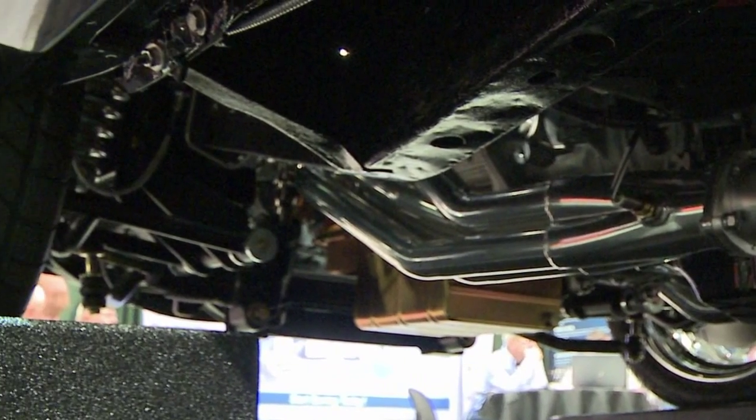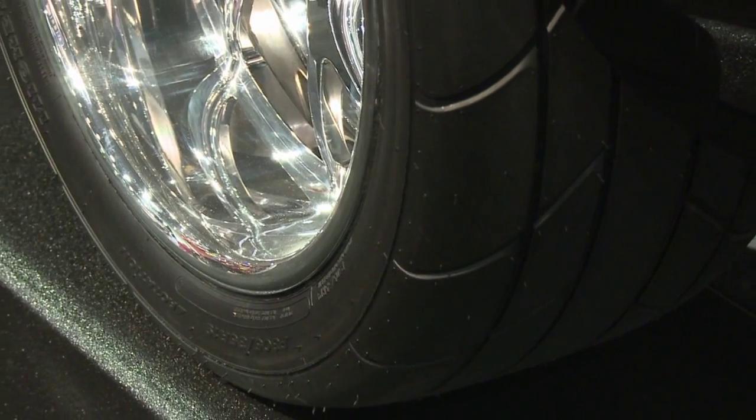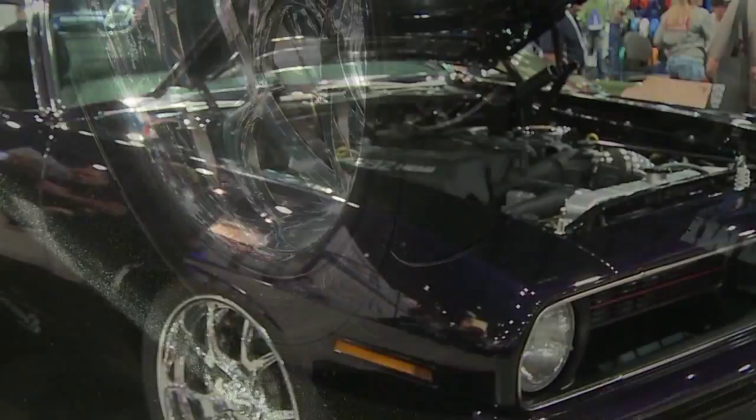By upgrading the suspension and putting a drag radial softer compound tire, when you hit this thing, you definitely feel it. I built the car so I test them all thoroughly — that's the perks of the job. And this one is very fast, let's just put it that way.